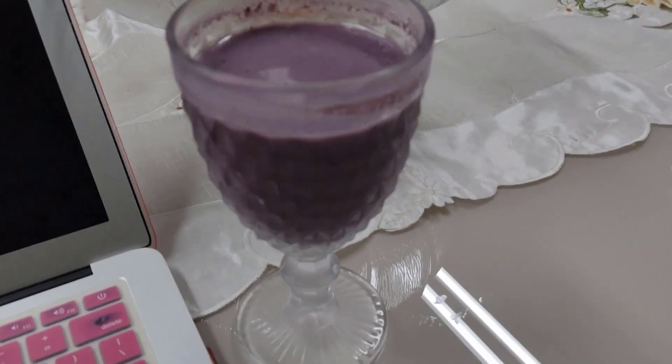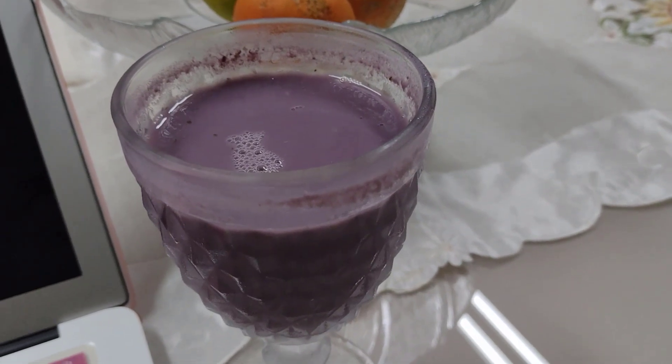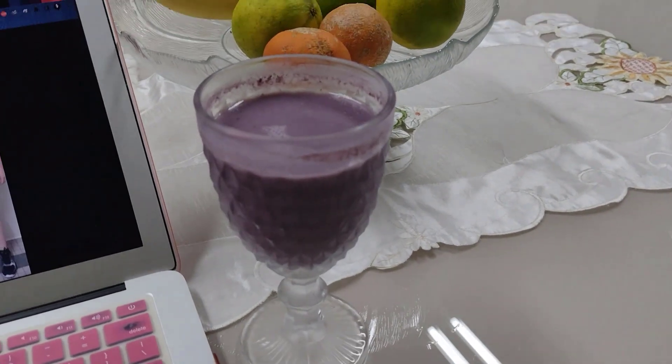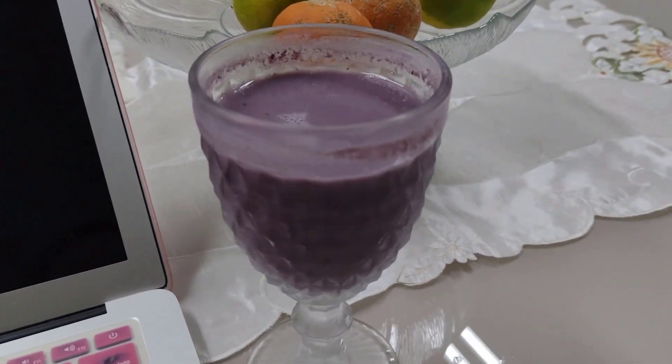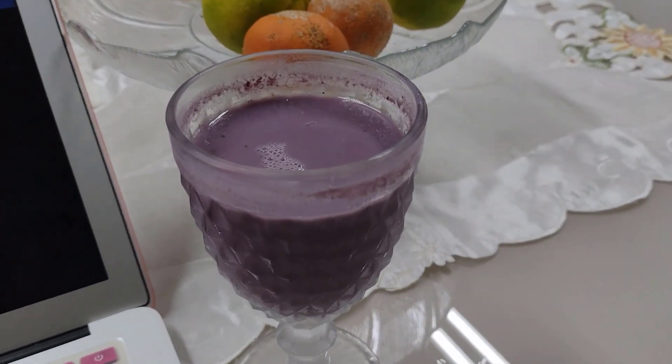Hey guys, what's up? So this little bad boy here is just freshly made. It's the Ikaria Lean Belly Juice. I'm here today to talk to you about this smoothie. You know, it is helping me to lose a lot of weight. It already helped me to lose up to eight kilos.